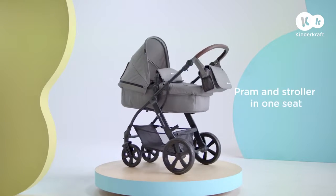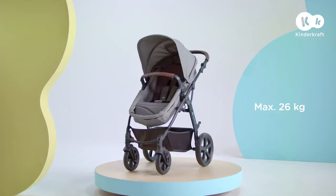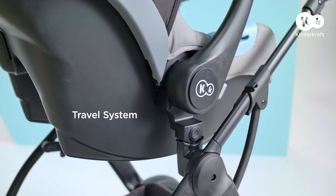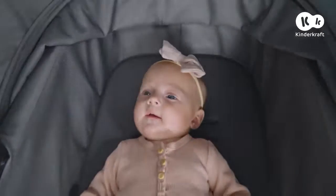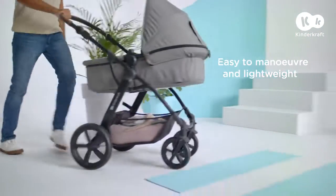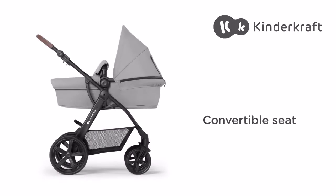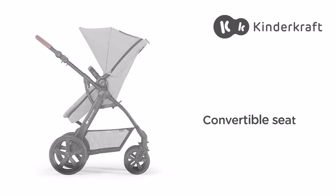This is Move CT, a multifunctional pushchair that'll last for many years. It's the successor to the best-selling Move pushchair, which was distinguished by independent institution testing. With this pushchair we'll get anywhere we need to, whenever we like, and once needed, will convert the pram into a stroller without using any additional tools.